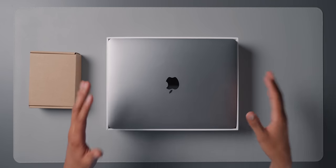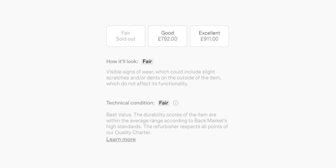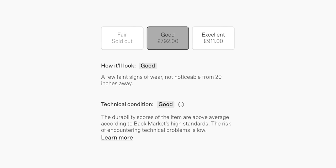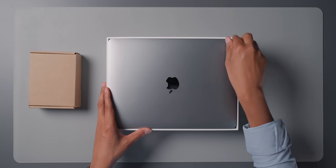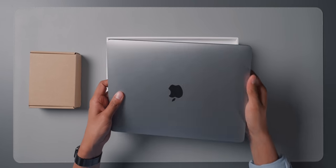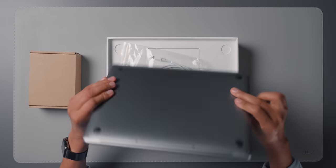Here we have the MacBook itself. When it comes to condition, you can choose from three options on the website: Fair, which has some signs of wear and might have slight scratches but doesn't affect functionality; Good, with maybe very small signs of wear not noticeable from 20 inches away; and Excellent, which is pretty much like new with very few, if any, light micro scratches. I assume this is an excellent one because there are pretty much no marks on it whatsoever — no visible scratches, no dents.